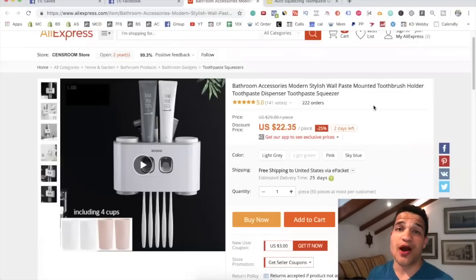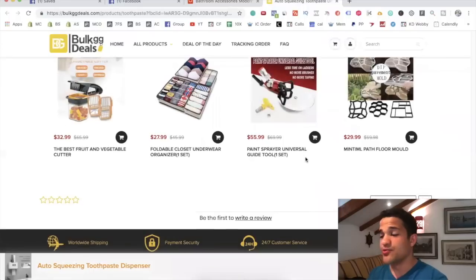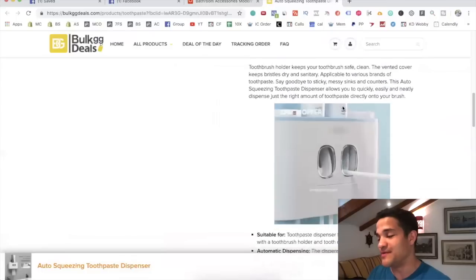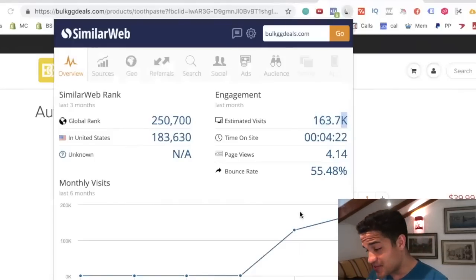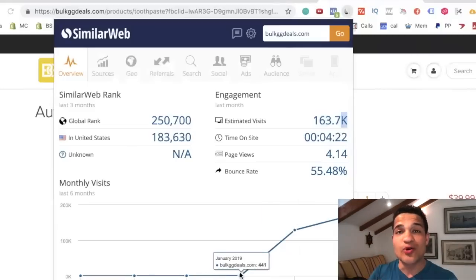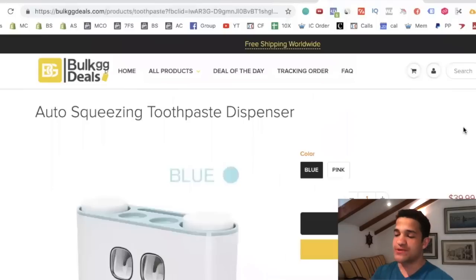This product really solves a problem — especially for people with families and people with more income. They relate to this product and can buy it very easily. The store page looks pretty solid but doesn't have any reviews, so if you make a better page with more reviews and better graphics, you will absolutely beat them. Using SimilarWeb to check traffic — one month ago in February they had 128,000 visits, before that just 441, then boom — 128,000, then 163,000 — which makes me believe this is the product they're scaling and absolutely crushing it with.